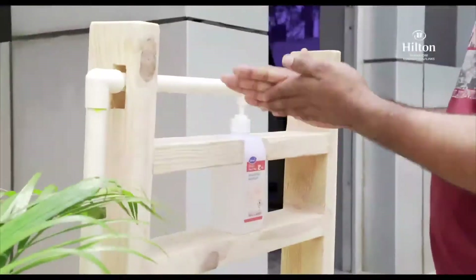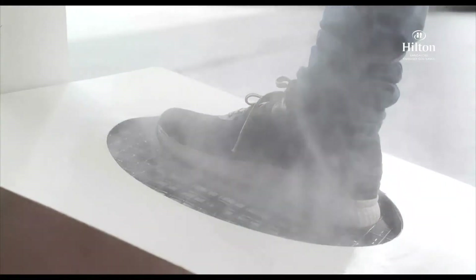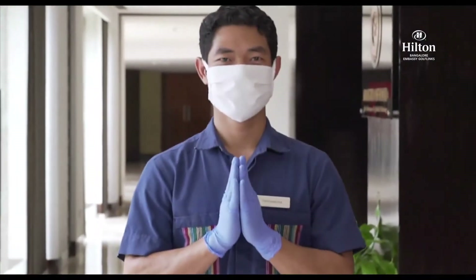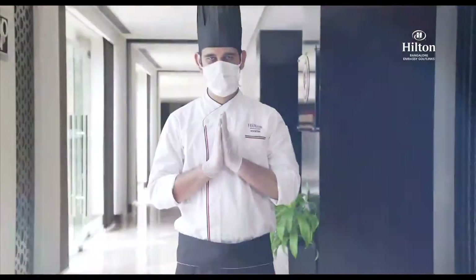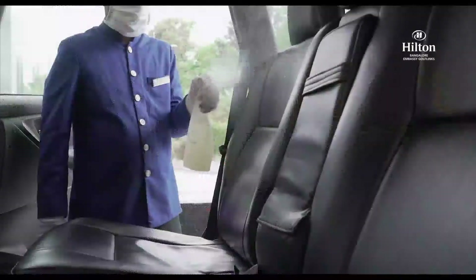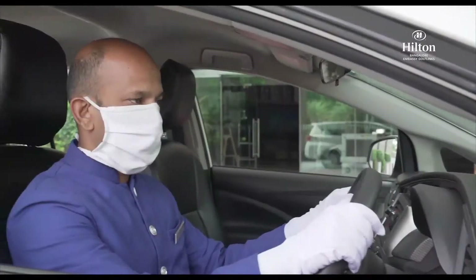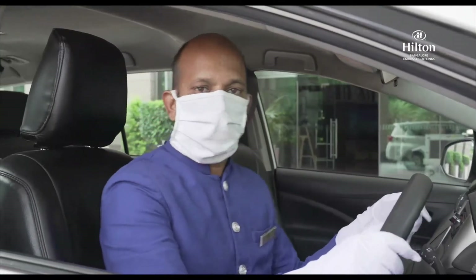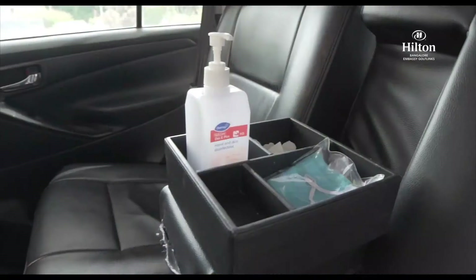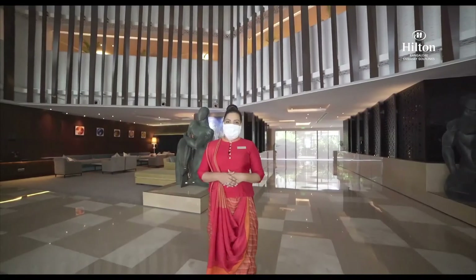All our staff undergo a rigorous sanitization routine when they arrive — temperature checks, hand sanitization, and footwear disinfection are performed upon entry. They always wear masks and gloves and work while maintaining social distance. If you use a hotel car, rest assured it has been thoroughly sanitized before your use. The driver is always wearing gloves and a mask, and there are extra masks and gloves available if you wish to use them.